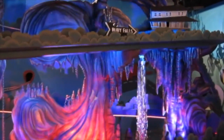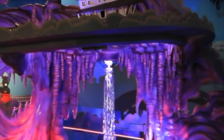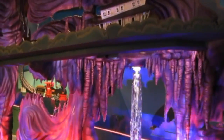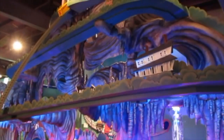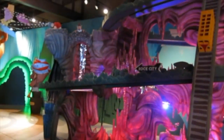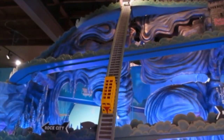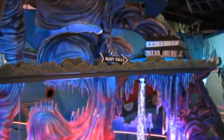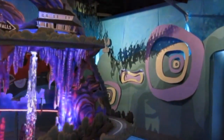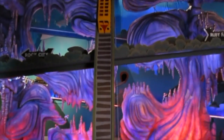Wayne worked for a long time creating the designs for this sculpture, and with the help of many other people, he was able to bring his idea to life. If you're thinking that this looks a little bit like the set of a television show, that's because Wayne is also famous for having designed several sets of television shows. One you might be familiar with is Pee Wee's Playhouse.